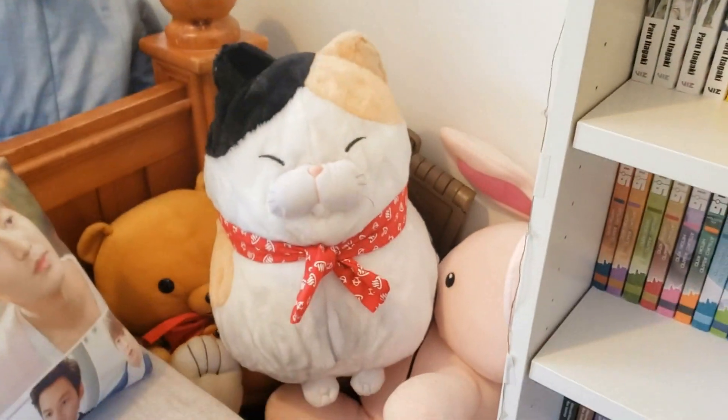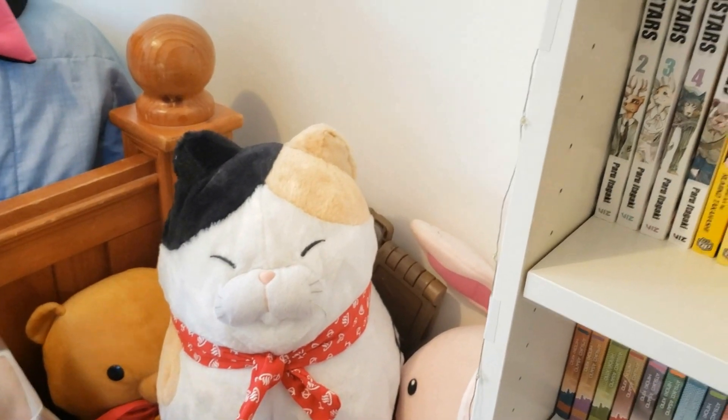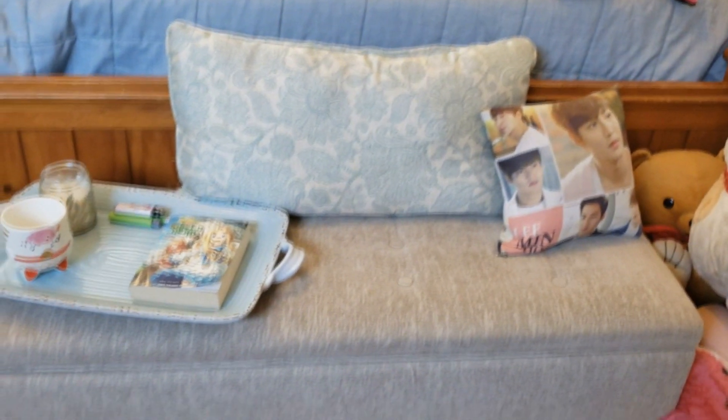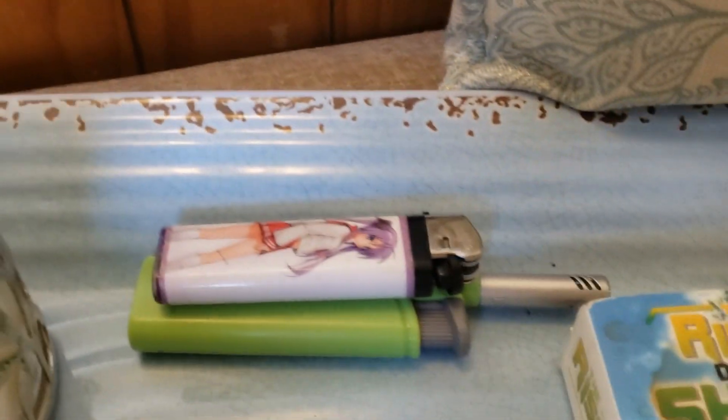Over here in this corner I have a few plushies that I got from AX, and over there there's a ladder that I use to get to the top shelves because I am a short person. And then this is an ottoman — I normally keep my electronics in there, like my computers and chargers and stuff. Over here I have a light novel, and I got this like Kagami lighter from Mexico — it's so unofficial, it's funny.